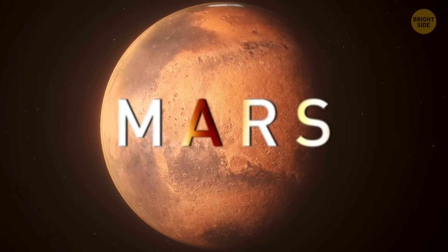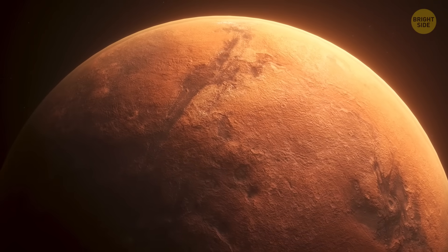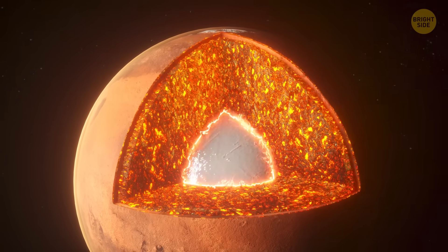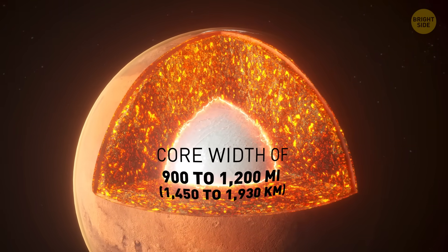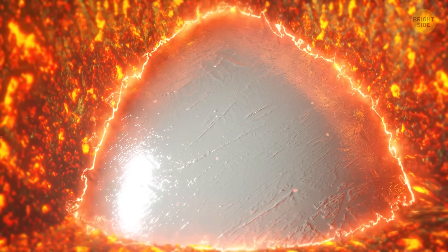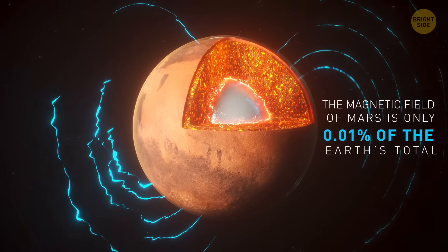Mars. It's time we leave our planet behind and move to the Red Planet. It's the last of the inner planets, also called terrestrial, since they're made up of rock and minerals. Mars has a core made mostly of iron, nickel, and sulfur, between 900 and 1,200 miles across. The core doesn't move, which is why Mars lacks a planet-wide magnetic field. The weak magnetic field it has is just 0.01% of the Earth's.